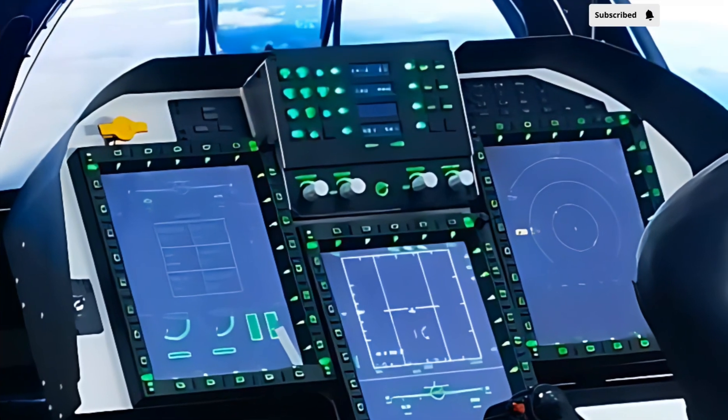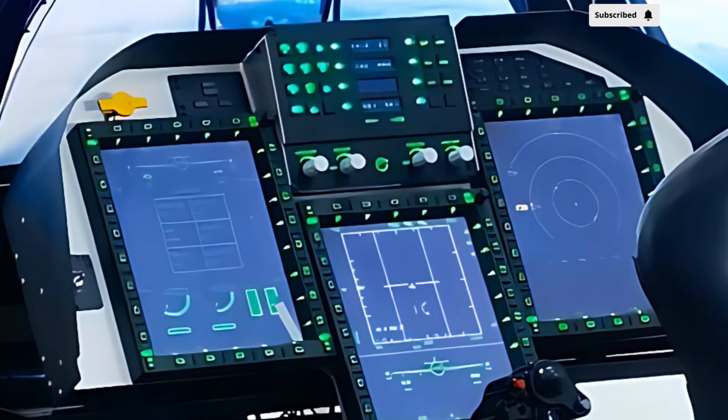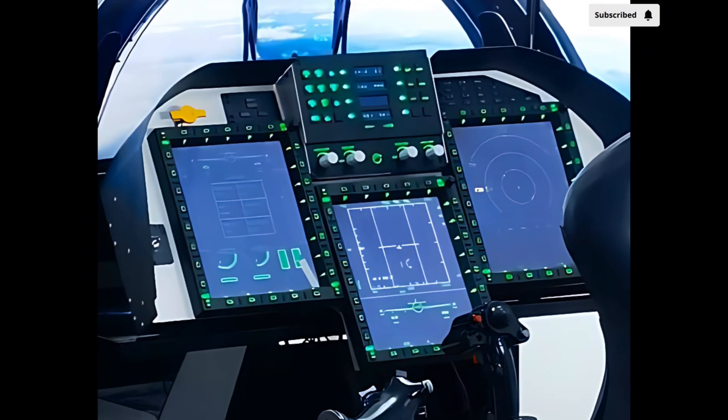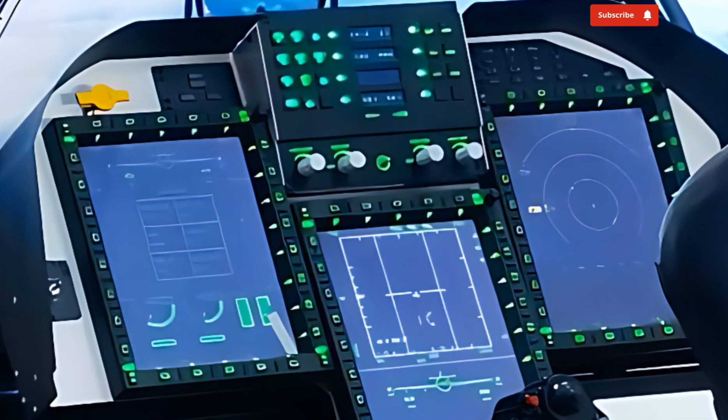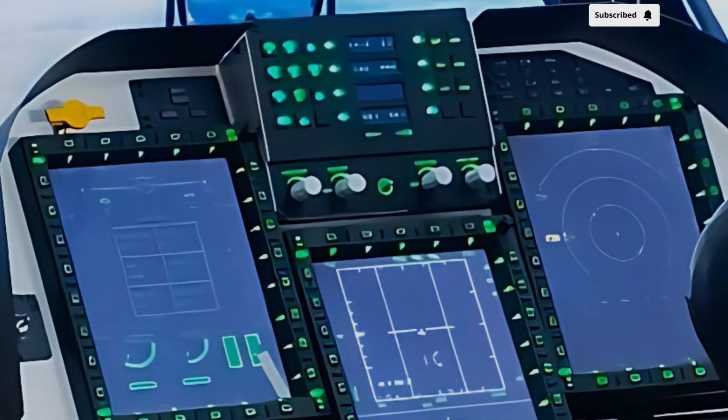The airframe of the JF-17 is designed to be highly maneuverable while maintaining an optimal balance between speed and endurance. With a top speed exceeding Mach 1.6, it can engage both air and ground targets effectively.